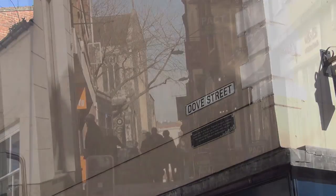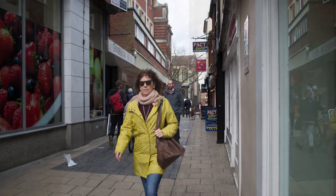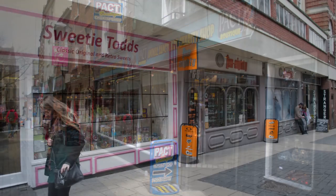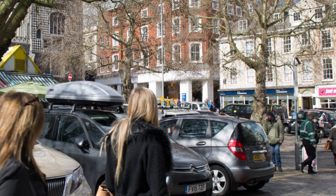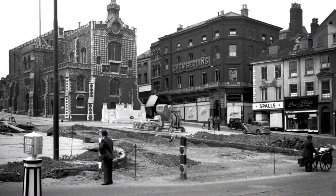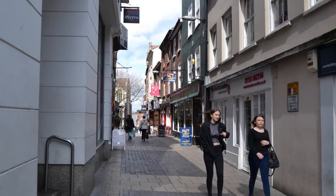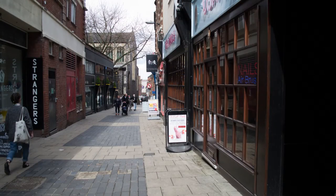If we start with Dove Street, that used to be called Halter Lane, but it changed its name to Dove Street because, as with lots of Norwich streets, they're named after pubs. Dove Street was named after the Dove Pub, which then changed to the Edinburgh Arms, but they never changed the name of the street. Dove Street was the only exit from the market, so it gives you an idea of its importance.